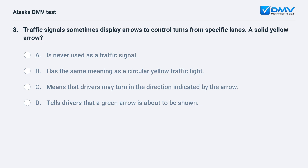Traffic signals sometimes display arrows to control turns from specific lanes. A solid yellow arrow: A. Is never used as a traffic signal. B. Has the same meaning as a circular yellow traffic light. C. Means that drivers may turn in the direction indicated by the arrow. D. Tells drivers that a green arrow is about to be shown. The answer is D. Tells drivers that a green arrow is about to be shown.